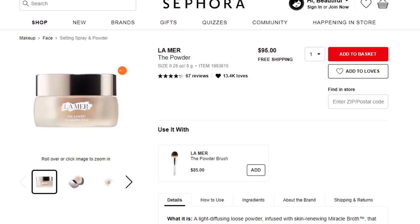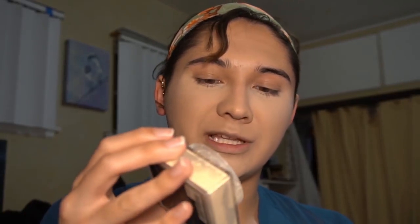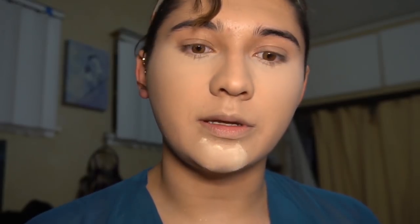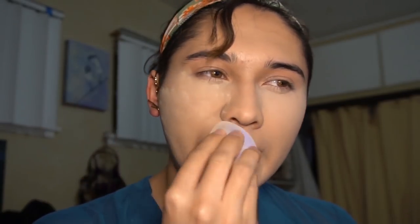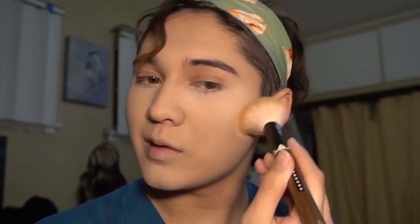Next we need to set the rest of our face using a loose powder. He uses the La Mer powder, which is ninety-five dollars. I'm going to be using the Maybelline Fit Me loose powder in the shade 10 Fair Light — one of the best loose setting powders at the drugstore, normally four or five dollars. He says to go in with the beauty blender and press it into your skin, then let it sit for a few minutes and brush it away so it marinates into your skin. I let the powder sit and now I'm just brushing it off.